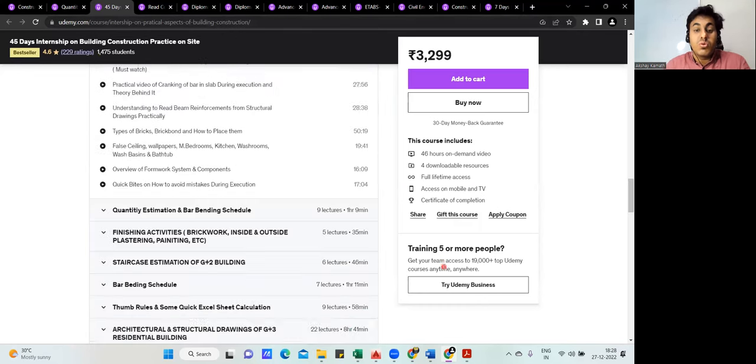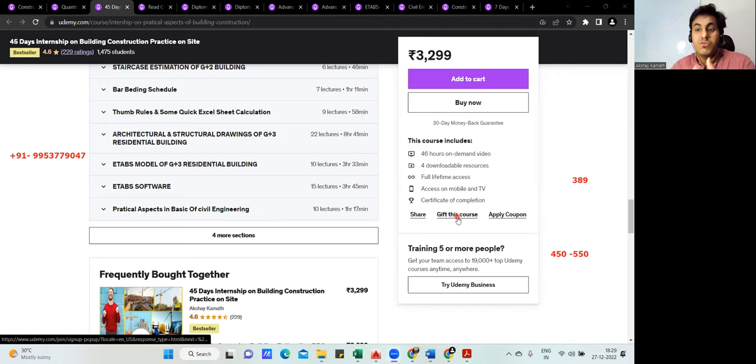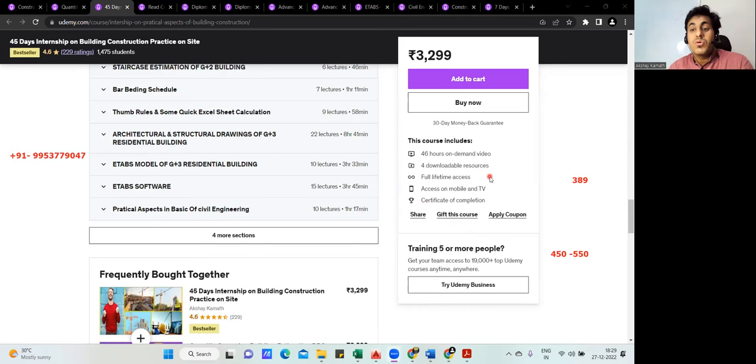You can contact me on WhatsApp at 9953779047 for any queries about which course to enroll in. This special discount of 389 rupees per course is only available for two days; after that the price returns to 450–550 rupees. If you're buying more than four to five courses, I can give additional discounts. There's also a money-back guarantee — if my courses don't help you, I'll happily refund your money.